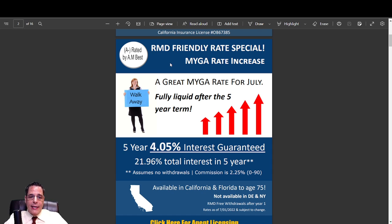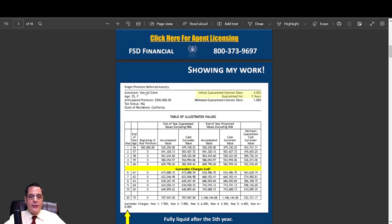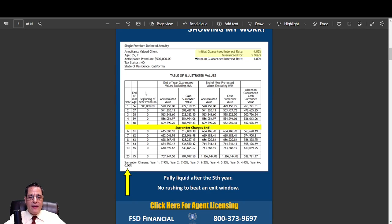At the end of the term it's completely liquid. Interest rate is 4.05% for five years. This one has no other withdrawals besides RMD and continuation death benefit. But it is issued to age 90 and pays a pretty good commission. We put this one out — A-rated carrier. There'll be a link to this PDF and you can click on any of these to get further information. I did an illustration to show how it breaks down: $500,000 would grow to $609,790, and then it would be liquid earning no less than 1% thereafter. It's a 0% surrender charge after that term.